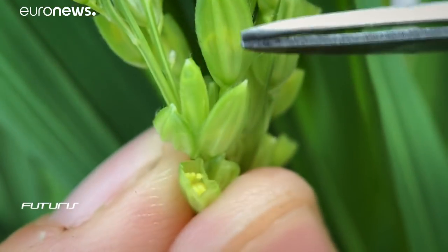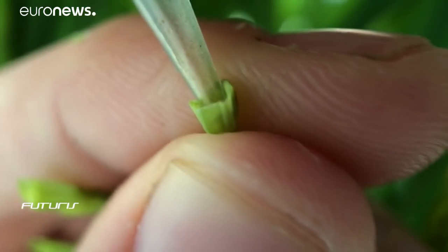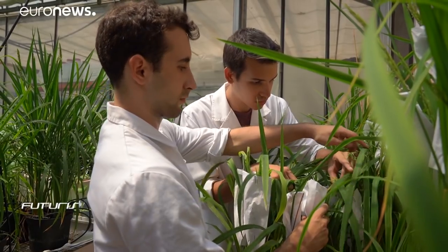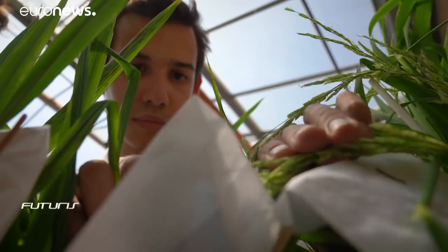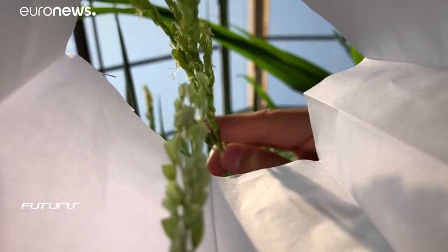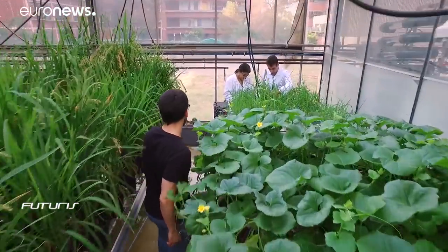At this experimental greenhouse, researchers from the European Research Project New Rice are removing male parts of the rice flowers, and then artificially pollinating the remaining female parts with pollen from another variety, in order to produce a hybrid. The hybrid rice sprouts are then grown in salty water and thoroughly studied to make sure that they're sufficiently productive.